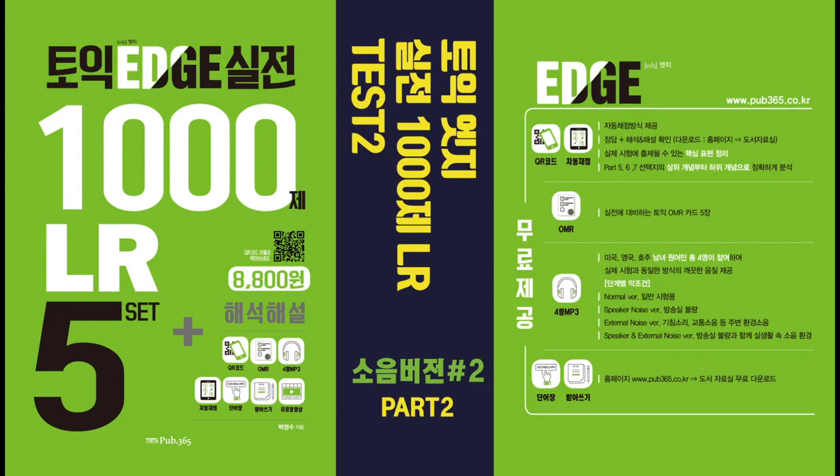Number 27. When shall we meet for the Denver project? A. We'll find out the terms to meet. B. In the conference room. C. Sometime next week.